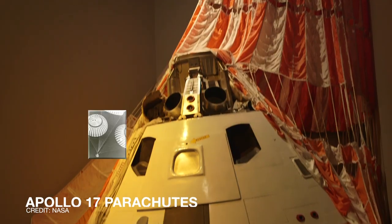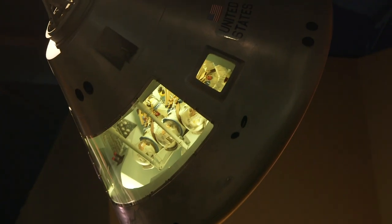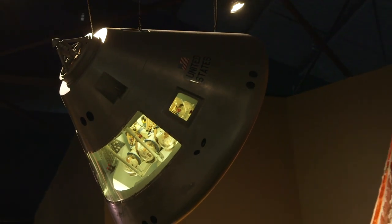Greetings and welcome to the Cradle of Aviation Museum in Long Island, New York. We're here today having a ton of fun and exploring all of the incredible space items here. Just behind me you can see a parachute that flew to the moon and back with NASA's Apollo 17 mission. Follow me around and let's see what incredible space memorabilia we can find.